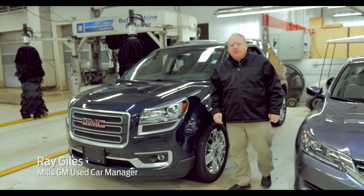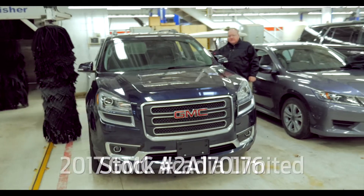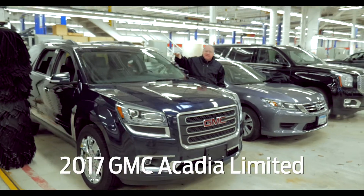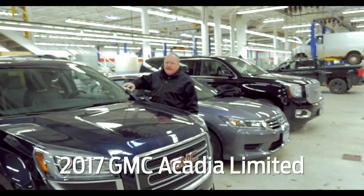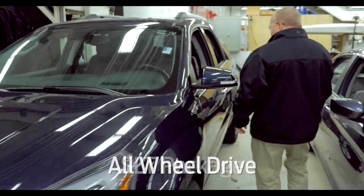Hey, Ray from MillsGM.com, and you're looking at stock number 2A170176, a 2017 GMC Acadia Limited all-wheel drive. This is a nice rig.